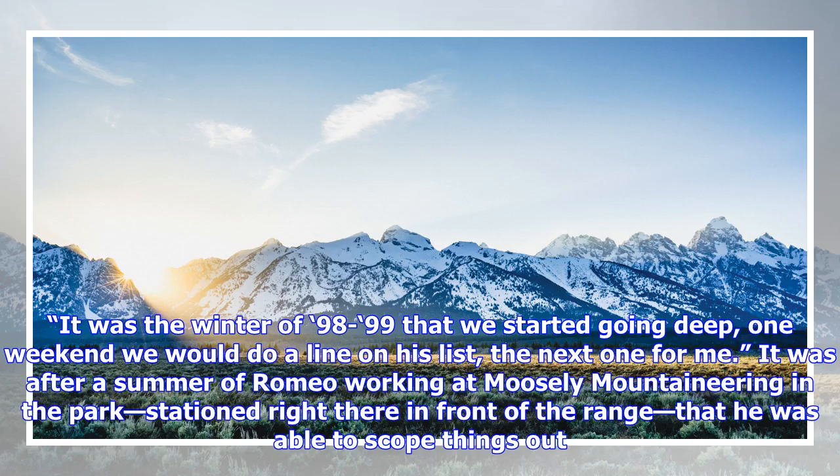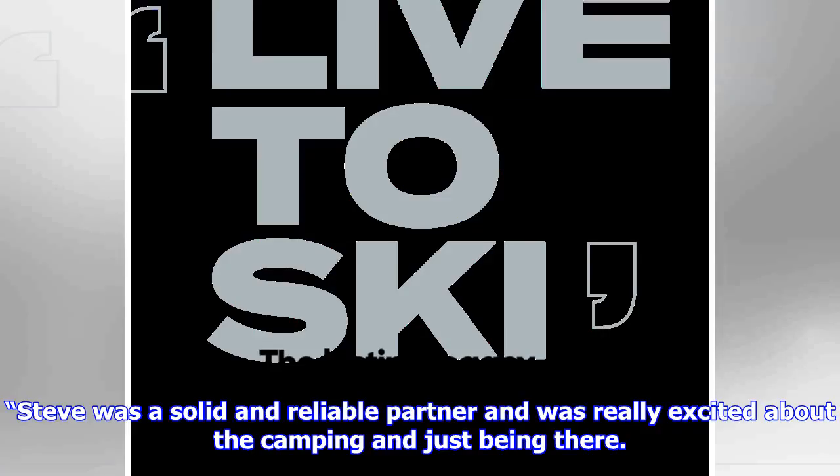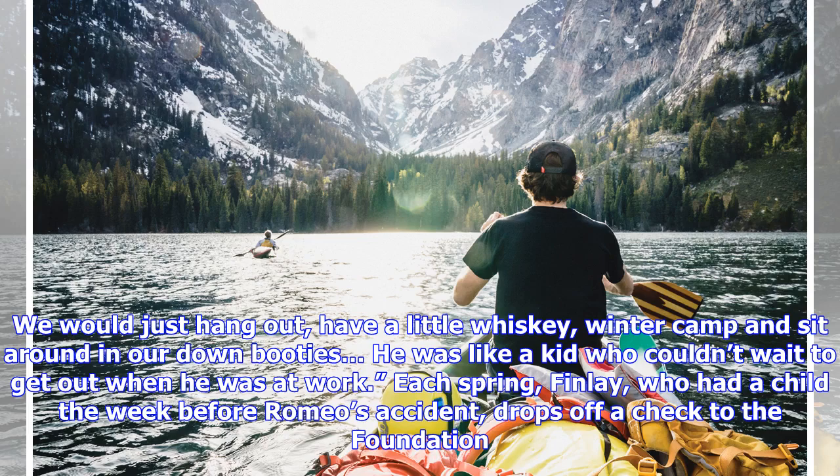"It was the winter of 98-99 that we started going deep — one weekend we would do a line on his list, the next one for me." It was after a summer of Romeo working at Moosely Mountaineering in the park, stationed right there in front of the range, that he was able to scope things out. "Steve was a solid and reliable partner and was really excited about the camping and just being there. We would just hang out, have a little whiskey, winter camp and sit around in our down booties. He was like a kid who couldn't wait to get out when he was at work each spring." Finley, who had a child the week before Romeo's accident, drops off a check to the foundation each year.